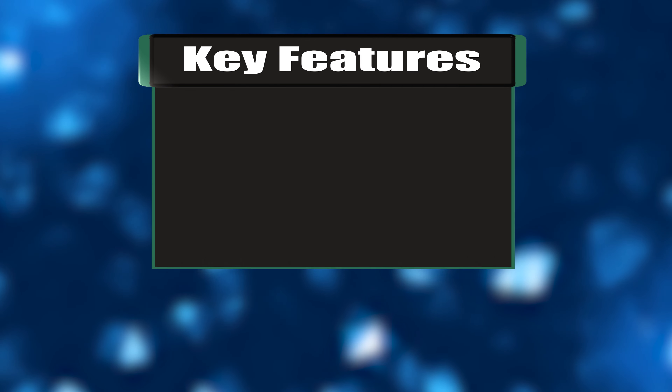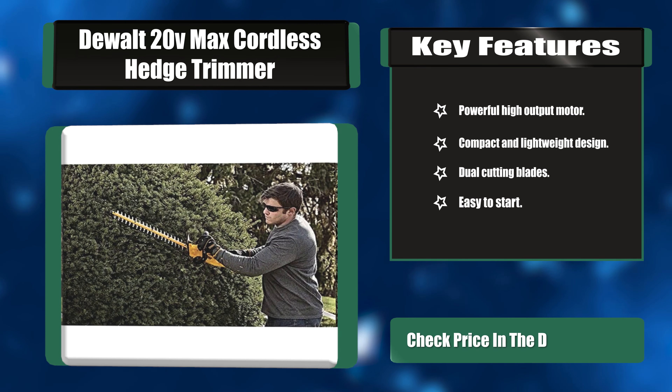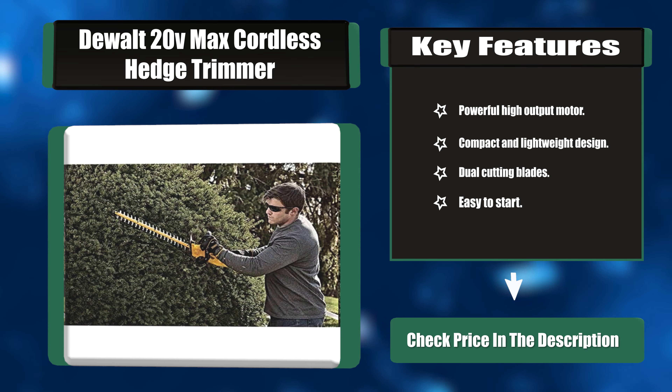Key features: powerful high-output motor, compact and lightweight design, dual cutting blades, and easy to start.